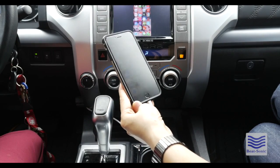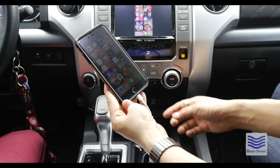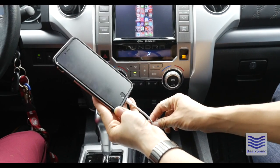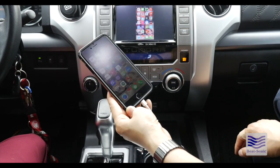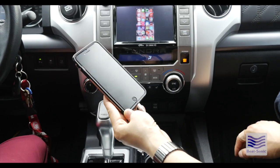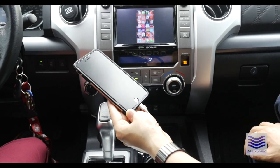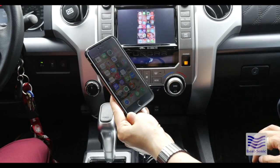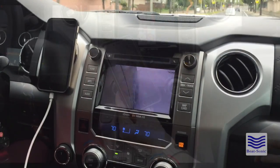Another convenient feature for this kit is that since there are so many different parts put together to create this, this lightning cable — if in the future it changes to a different type of cable from Apple — we could conveniently change this lightning cable to the new future cable without having to get the full kit, which will save you a lot of money if you decide to upgrade your phone in the future.